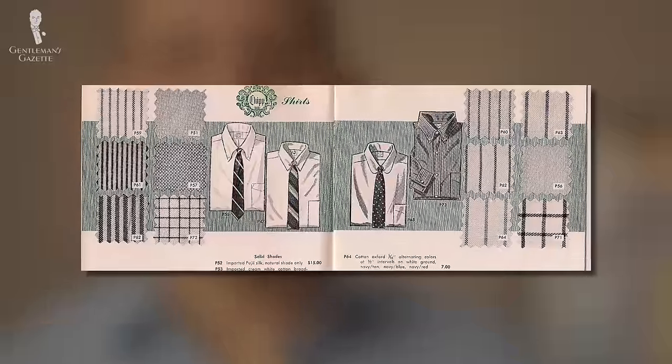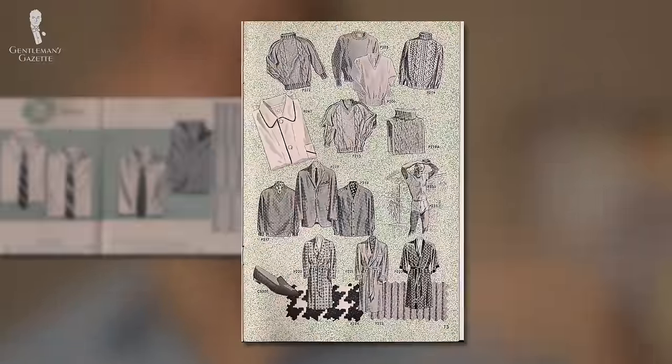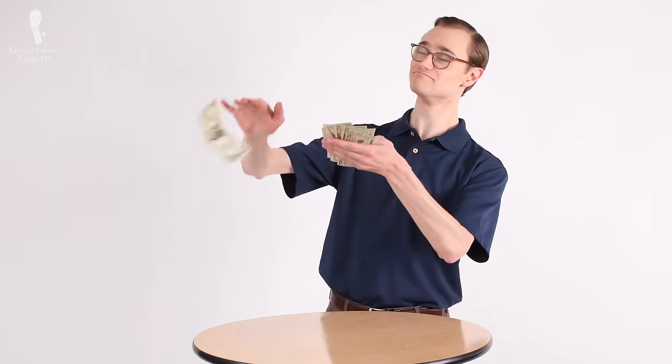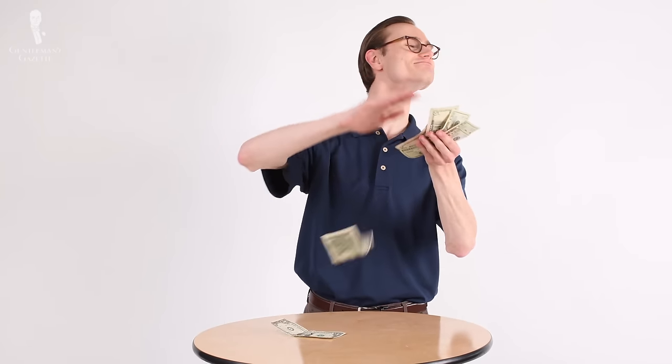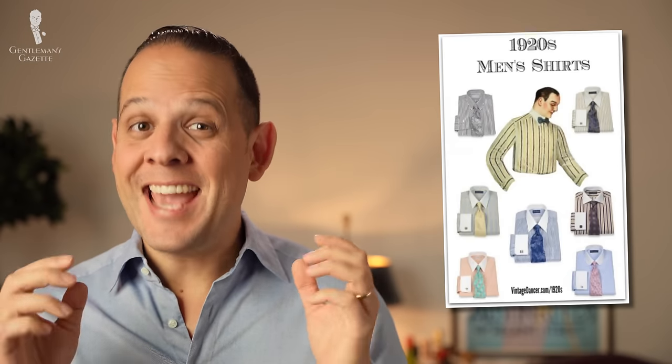Still, back then, the vast majority of all shirts out there were not custom tailored but were off-the-rack shirts. You could only afford a bespoke shirt if you were filthy rich. A hundred years ago, most everybody else would have gotten a universally fitted dress shirt — it actually fit like a tent and was just huge, but the idea was that you have one shirt that fits literally everybody.